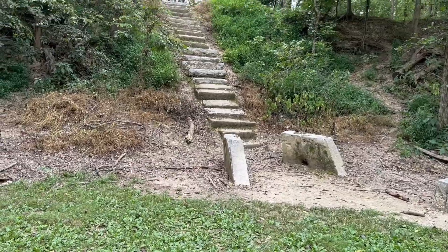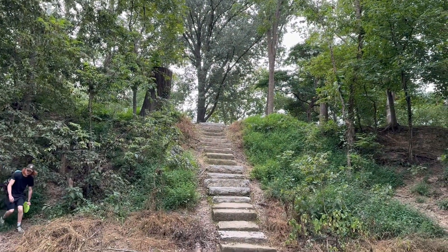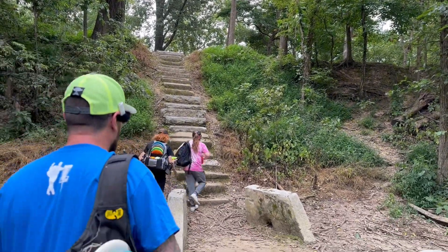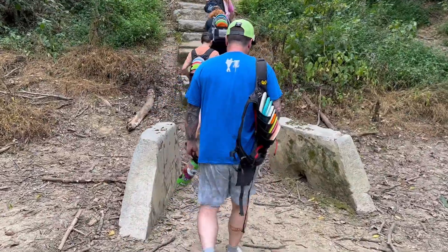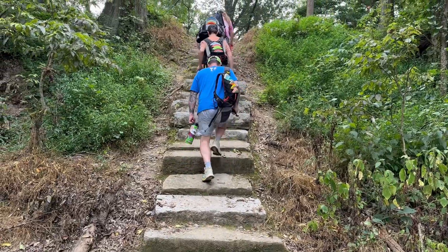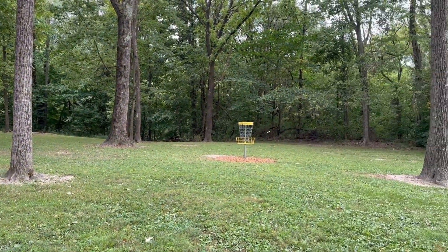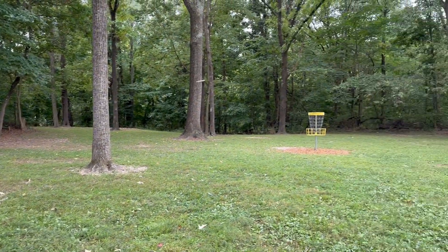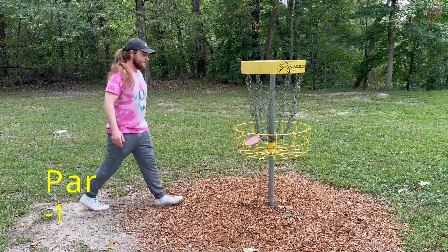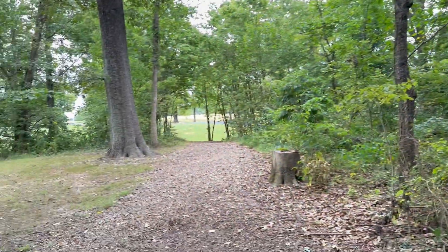Good though. They really opened this place up — it used to be really tight, they cut these trees down here on the side and opened it up. It's still a really cool hole.